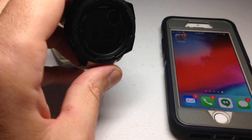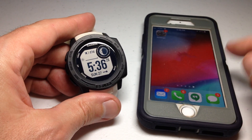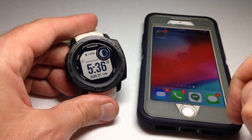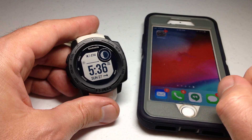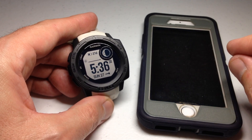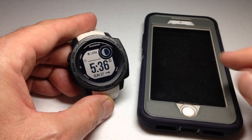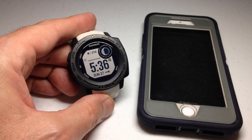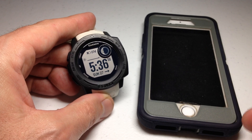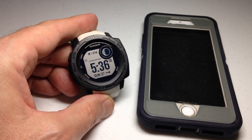Hey everybody, in today's video we're going to be looking at one of the most common questions I get on my YouTube channel: why am I getting text messages on my cell phone but not on my Garmin Instinct? I'm going to be using the first-generation Garmin Instinct, but this video should work for any Garmin device since they all connect to your cell phone the same way. I'm an Apple iOS user, so I can't speak to Android users, but hopefully you'll still get something from it.